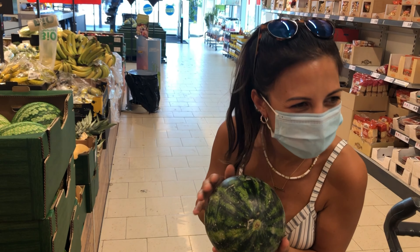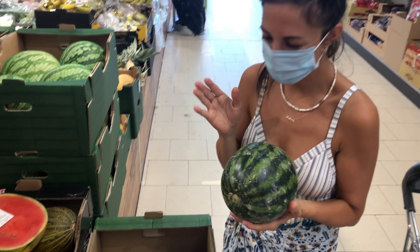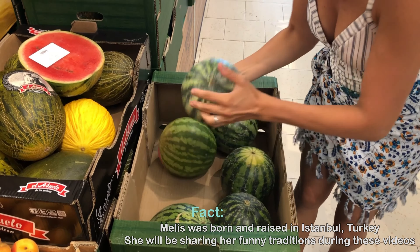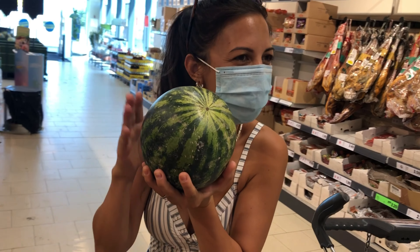What are you doing with this? I'm trying to understand the quality of the watermelon the Turkish way. I don't know, this is how my father did it. Is this a good or a bad one? I think this is a good one. How is it supposed to sound? Do you still hear that?